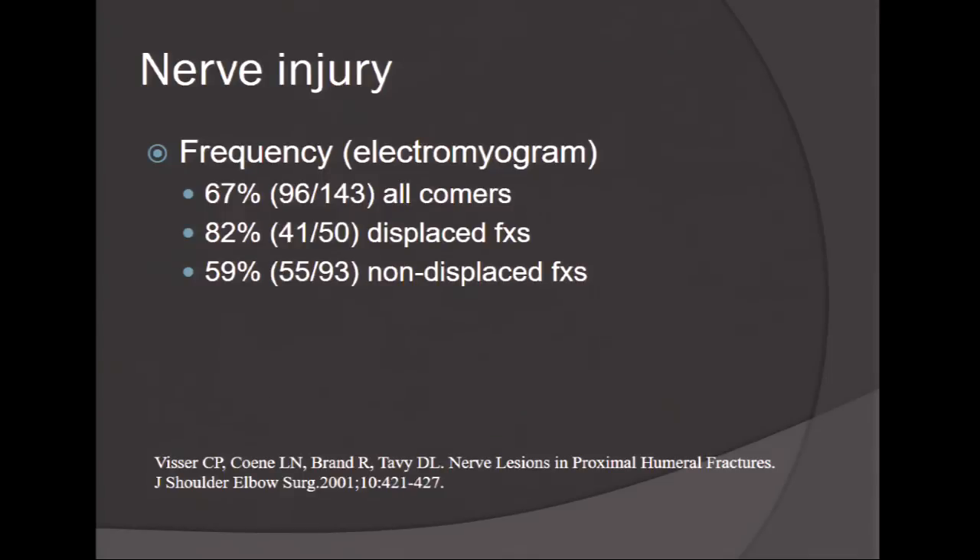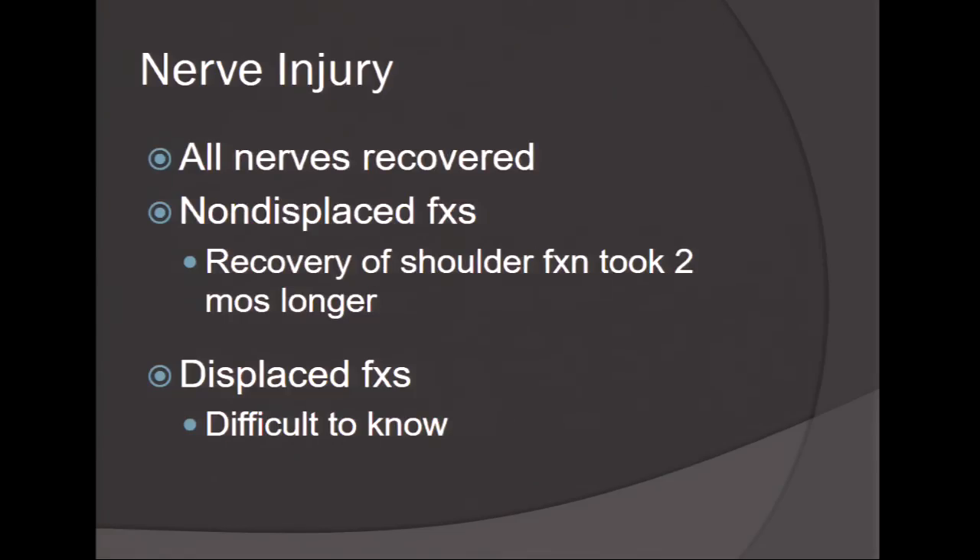No one ever thinks about nerve injury in these patients. Testing the 'policeman's patch' is very difficult to truly assess for axillary nerve injury. A study published in 2001 in JBJS found that 67% of patients with proximal humerus fractures had a subclinical nerve injury on EMG — 82% of displaced fractures and 60% of non-displaced fractures. Patients with nerve injuries may take two to three months longer to recover. When a patient with a non-displaced proximal humerus fracture isn't regaining range of motion or function, it may be due to a subclinical nerve injury. Be patient, and don't jump to other interventions.